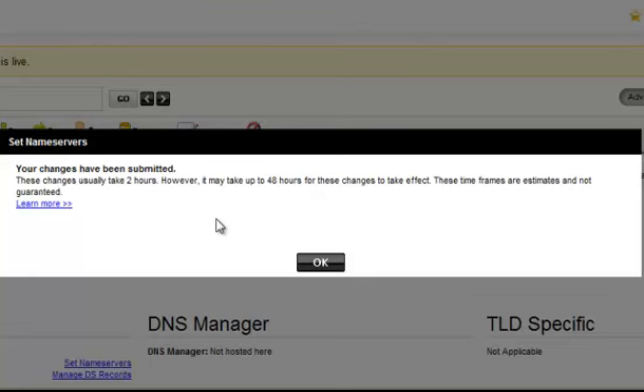The next step would be to log into your cPanel, and I'll show you exactly — it will almost be done and you'll have your website live.